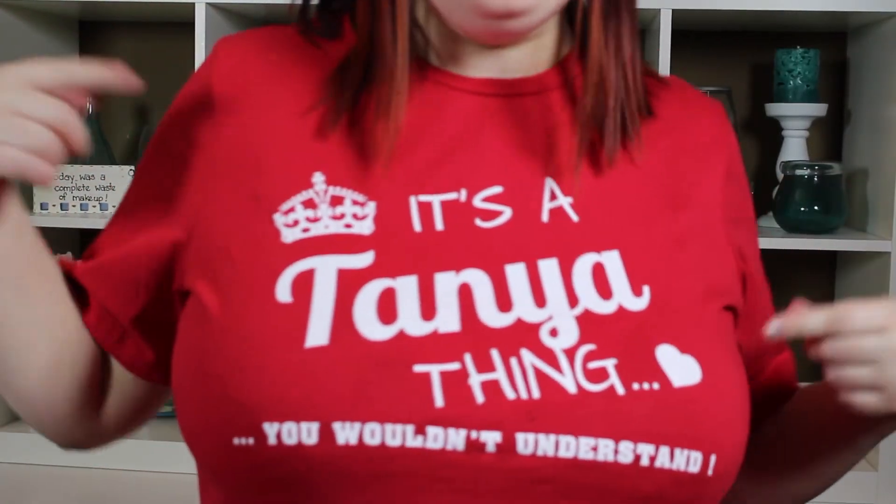This is the shirt version of the sweater. I'm loving it. Hey guys, it's Tanya here. Thanks for watching.